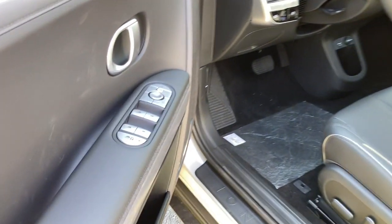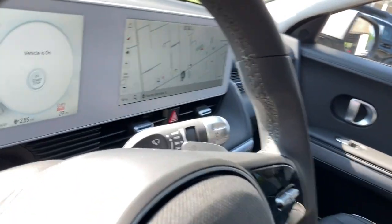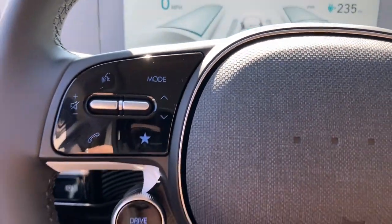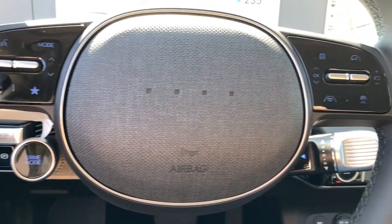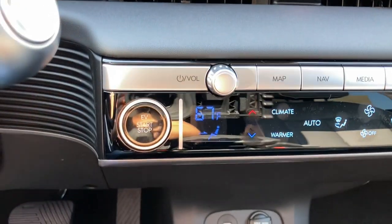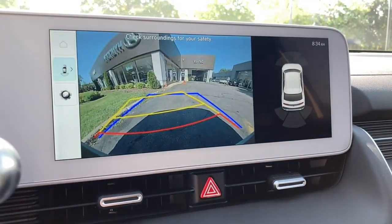These are just some of the great options this vehicle comes with: heated steering wheel, Apple CarPlay and/or Android Auto, keyless entry, hands-free liftgate, all-wheel drive, heated driver's seat, navigation system, keyless start, satellite radio, and adaptive cruise control. Connect with your love of the journey in this tech-forward IONIQ 5.